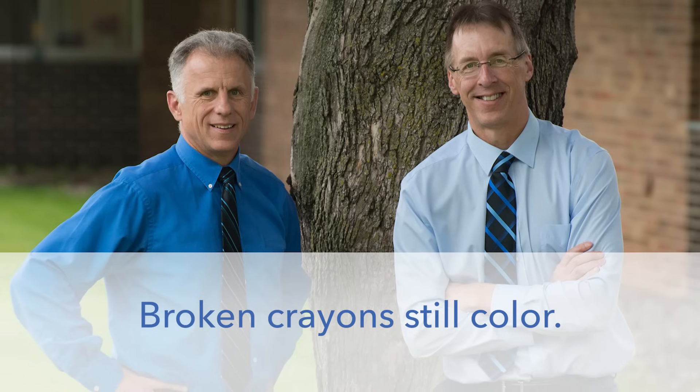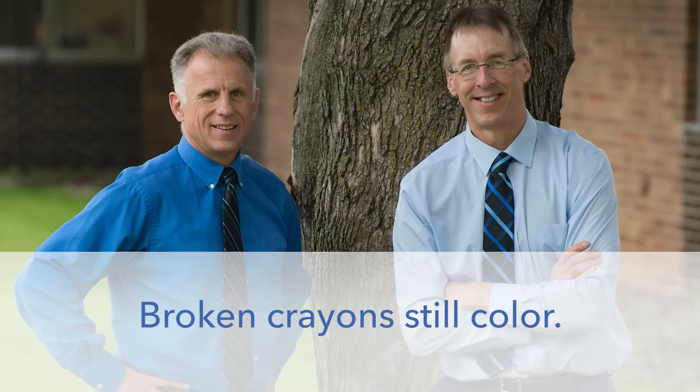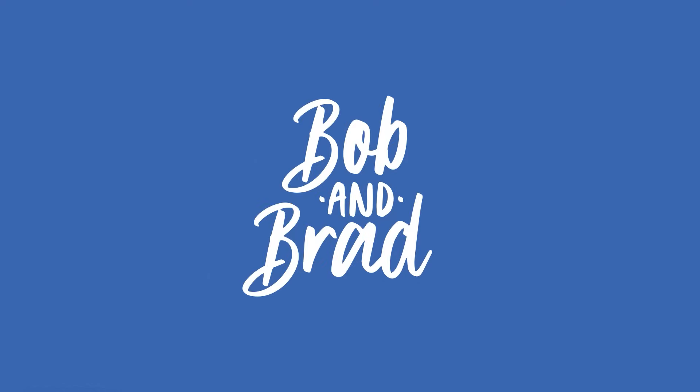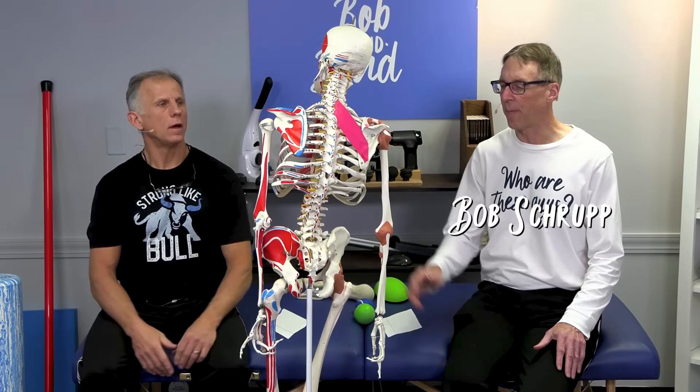Bob and Brad, the two most famous physical therapists on the internet. Howdy folks, I'm Bob Schrupp, physical therapist. Brad Heineck, physical therapist. And together we are the most famous physical therapists on the internet — in our opinion, of course.